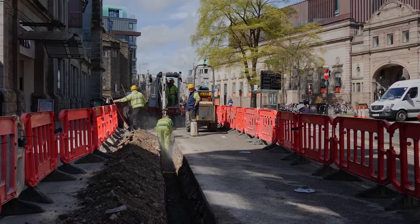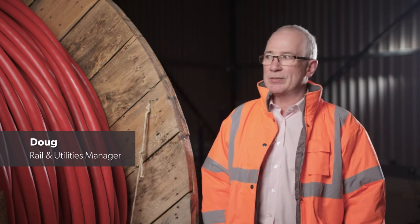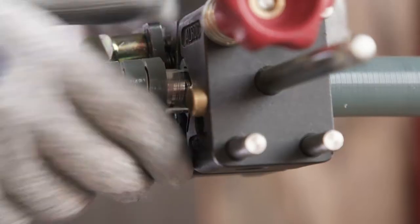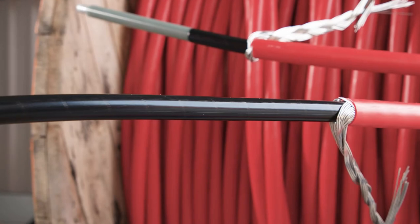When you look at what these cables are used for, connecting power supplies — it's quite a critical function of the cable. Every cable is designed to do a certain job and we need to make sure it's capable of doing that job. So we've got an 11kV triplex cable for the DNO network. We're going to strip the cable down and then we're going to test between the conductor and the screen for any breakdown of insulation.